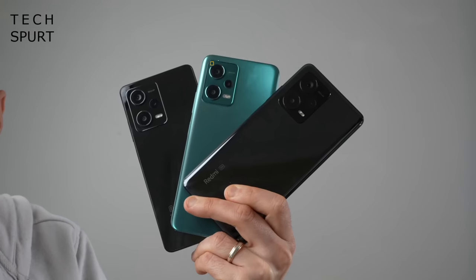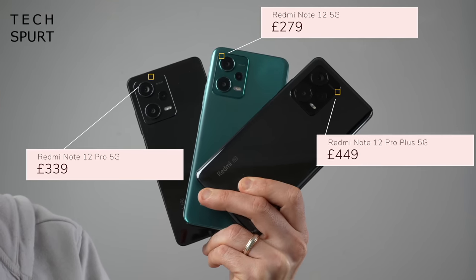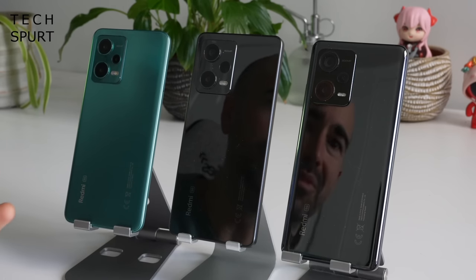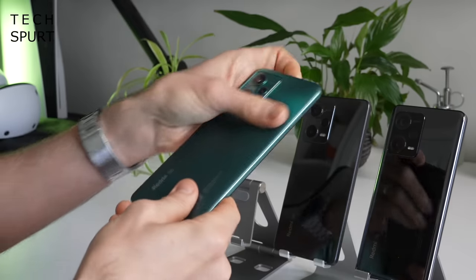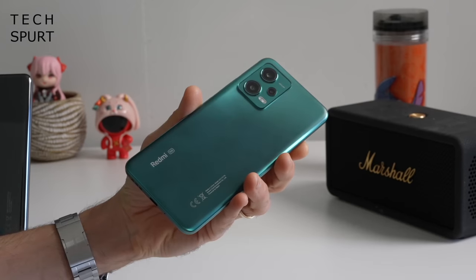First up, Xiaomi's Redmi Note 12 5G recently hit the UK with a stonking asking price of just £279. Here it is sat alongside its slightly more expensive siblings, the Pro and the Pro Plus. The regular model is constructed from plastic rather than those more premium glass offerings, but I personally prefer the grease-resistant matte finish of the regular Note 12, especially in this dashing forest green hue. And while it's not fully water resistant, it is at least IP53 splash resistant so it can handle the odd spot of inclement British weather.